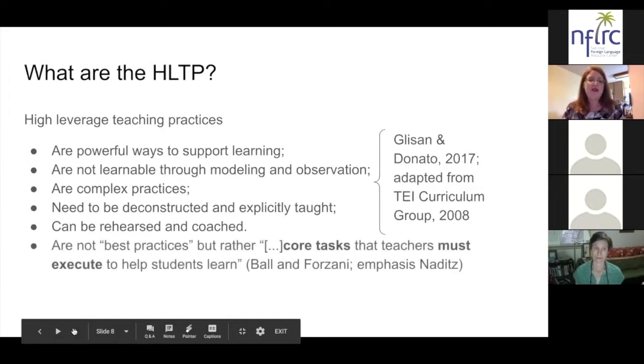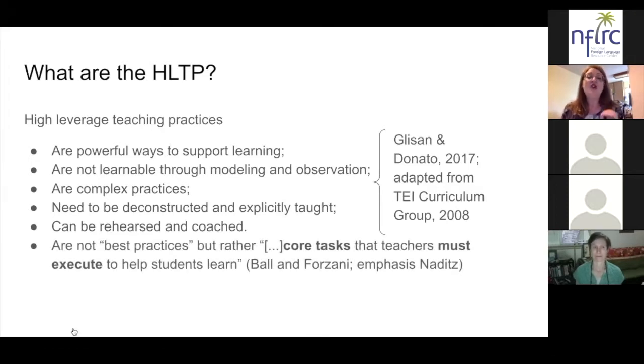The other important distinction is that high leverage teaching practices are not best practices. Best practices are often seen as innovative strategies seen in pockets — little pockets of innovation that aren't consistent across the teaching profession. Instead, high leverage teaching practices are core tasks that are critical, and teachers have to execute each one in order to help students learn.